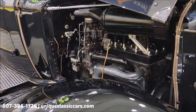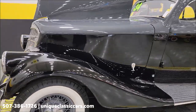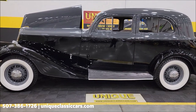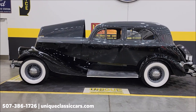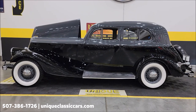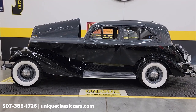I want to give you an idea how it looks underneath there and how it runs. What an elegant car — 1934 Pierce Arrow 836A Brougham. Give us a call at 507-386-1726 or visit uniqueclassiccars.com. Click on the link down below this video in the description and it's going to take you right there. Remember, we do consider trades, financing is available, we can assist with transportation, and this vehicle may be eligible for an extended service contract. Consult with your sales associate — call or email.